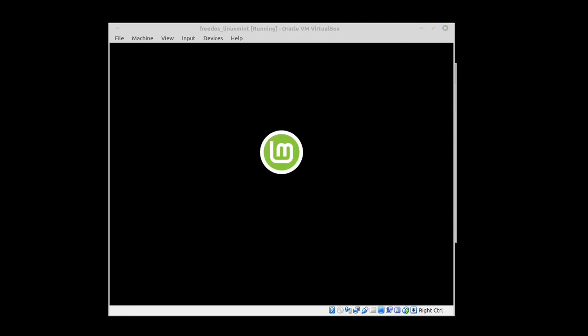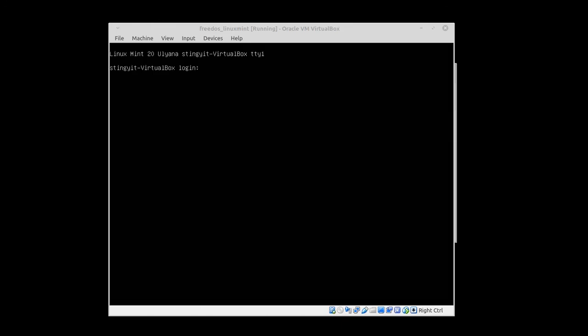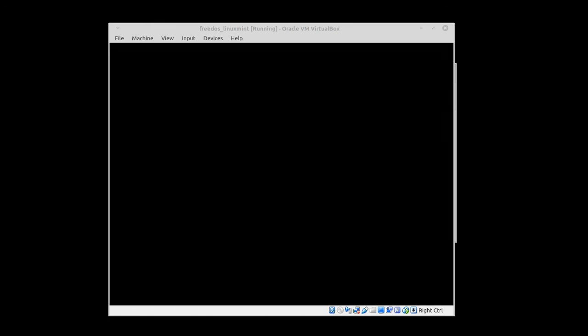Dual booting pretty much only makes sense if you don't have the resources to run a virtual machine on top of your host system. Otherwise, I would always recommend using virtualization.